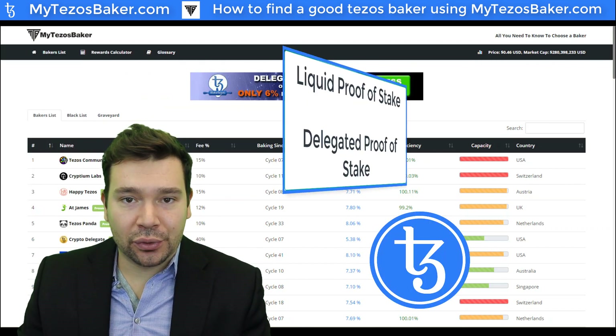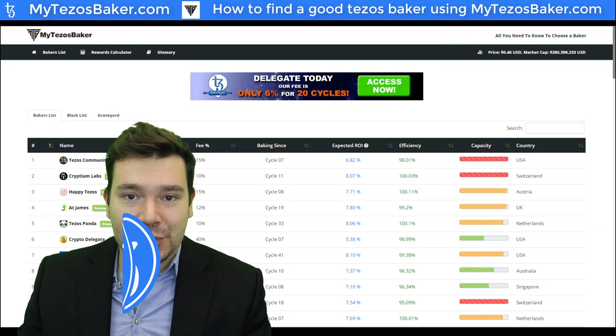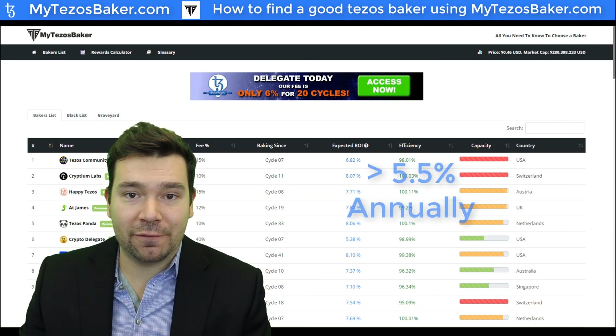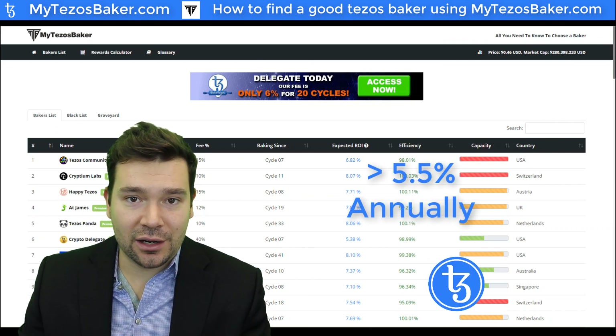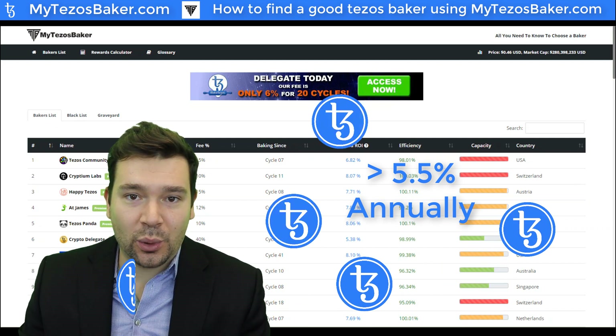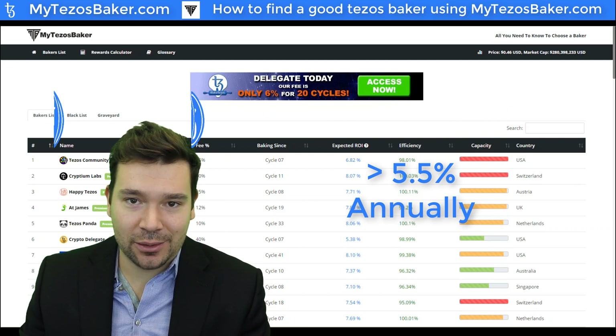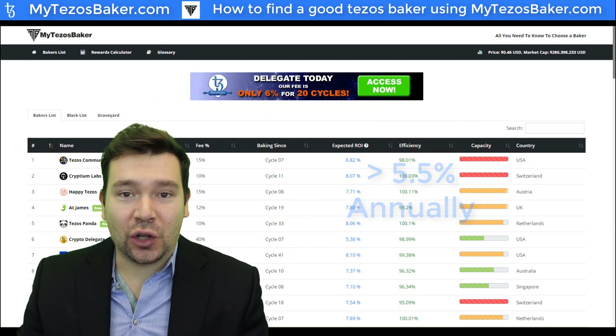Tezos is a unique proof of stake blockchain. By participating in the proof of stake mechanism, users can be rewarded greater than 5.5% interest per year. This is payable in XTZ in cycles of roughly 2.5 days, and it does compound as the payments hit your account. This process is called baking.